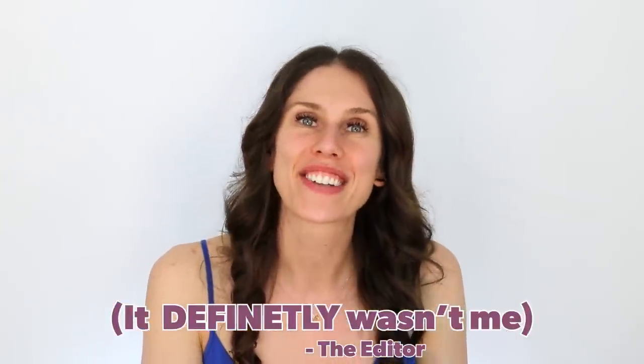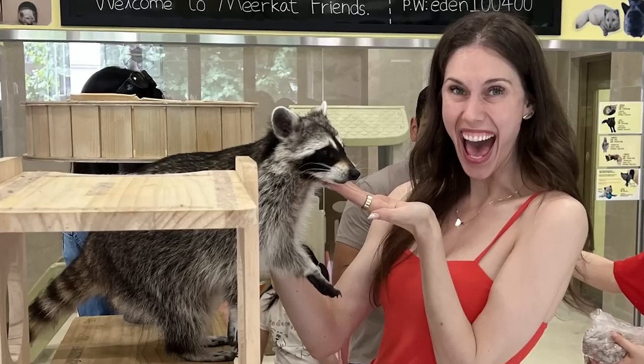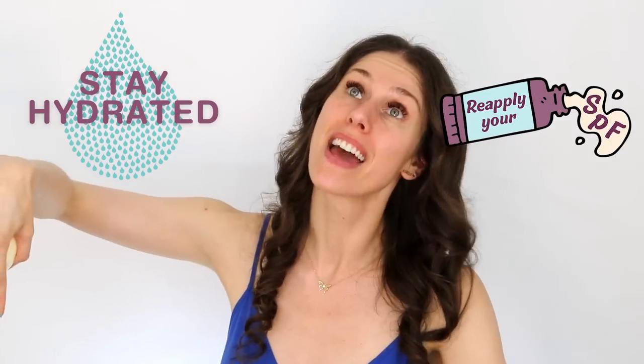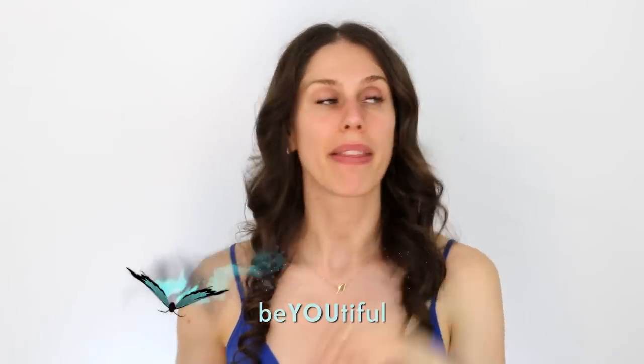Always remember to stay hydrated both orally and topically. Reapply your SPF. I love some of these and you know which ones I don't love and why. As a medical esthetician, I hope this helps you find the perfect thing for you. But remember, you can always use the sunscreen that didn't work on your face on your body if you're really price sensitive. Overall, always remember to be beautiful both inside and out. I cannot wait to see you in the next video. Love you guys, bye.